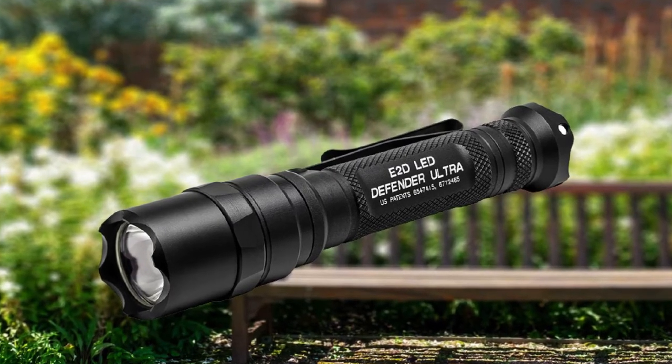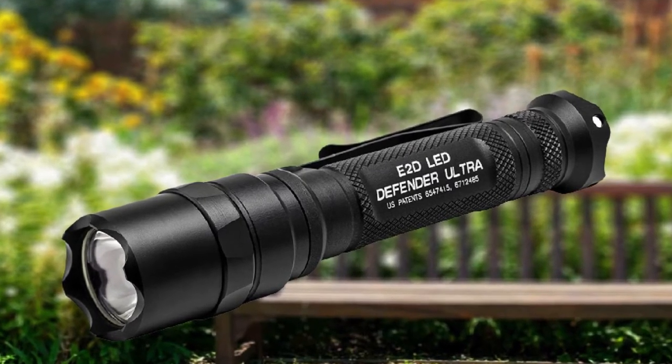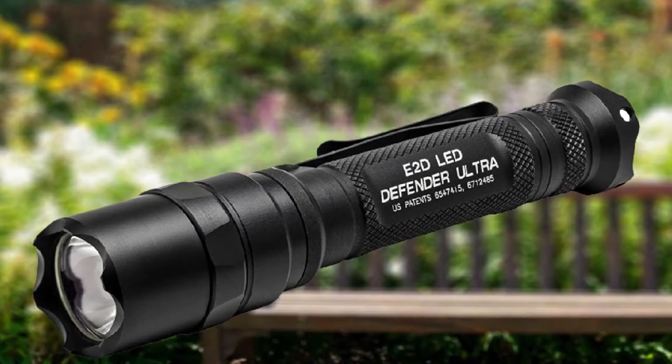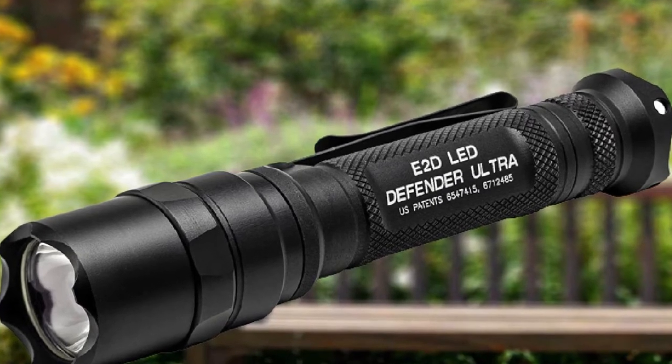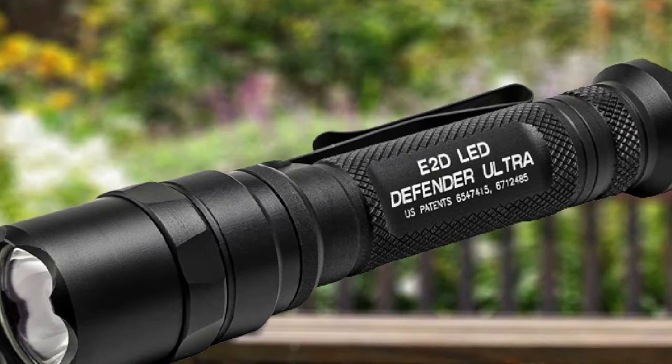On high, this light puts out an impressive 1,000 lumens; on low, it generates a very practical 5 lumens. The head features a crenellated strike bezel, making this a true self-defense option should things go sideways, and the reversible pocket clip makes for quick deployments from convenient locations.